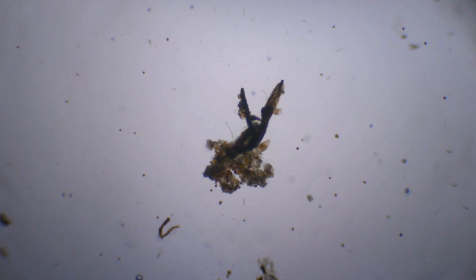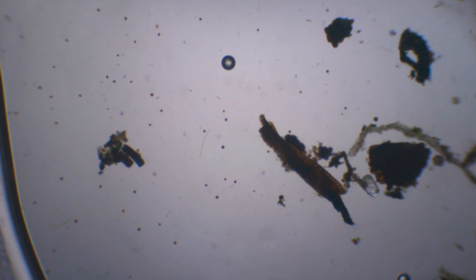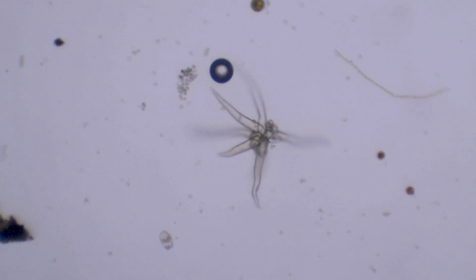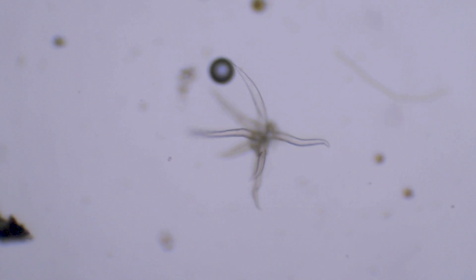A water sample on a slide has lots of debris on it. One of the most common is trichome. These barb-like structures are produced by plants as a defense mechanism, and they are everywhere — including your lungs.